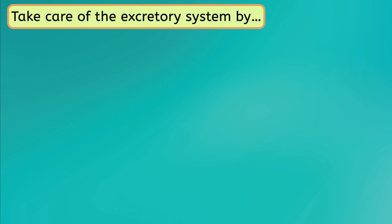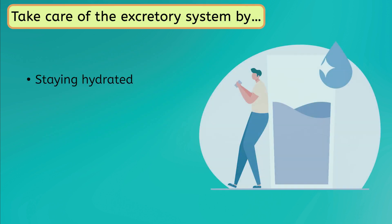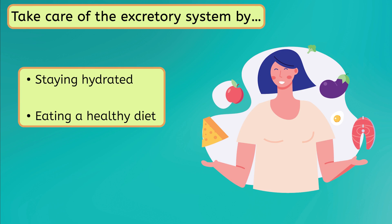Some ways to maintain the health of the excretory system are staying hydrated, eating a healthy diet, and managing stress. That was a lot of body systems! Pause the video and complete the reflection in your guided notes of what we just covered. Welcome back! To wrap up this lesson, let's review the other body systems we've covered in this unit.